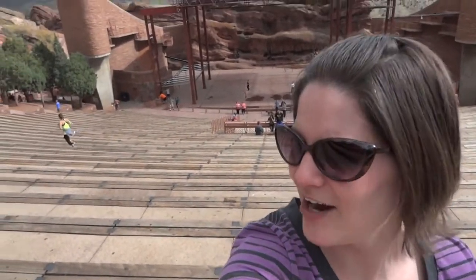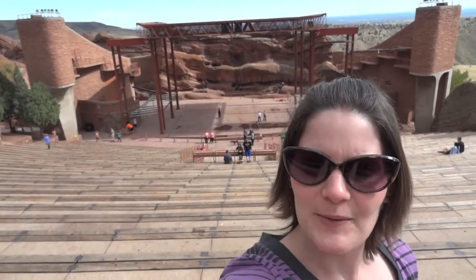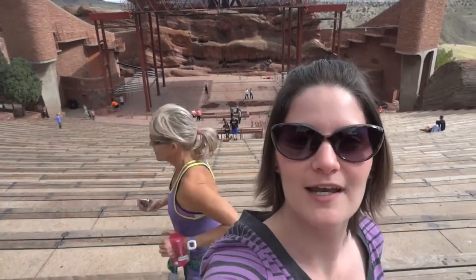Hi Wanderers! So far I've gone up 200 steps just to get to the stage level. Now I'm working my way up where the people actually sit. What a workout! You can see that a lot of people run and do exercises in here because it's free, and it's definitely a workout.